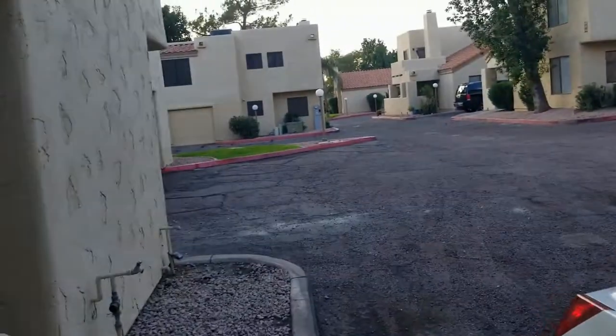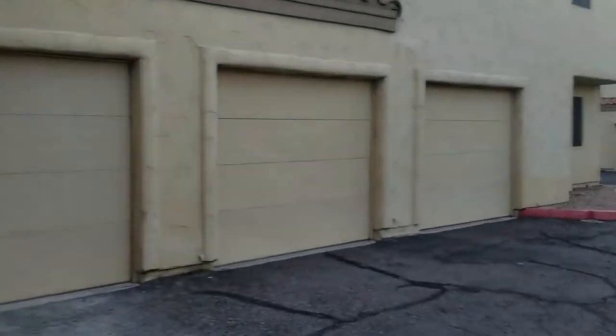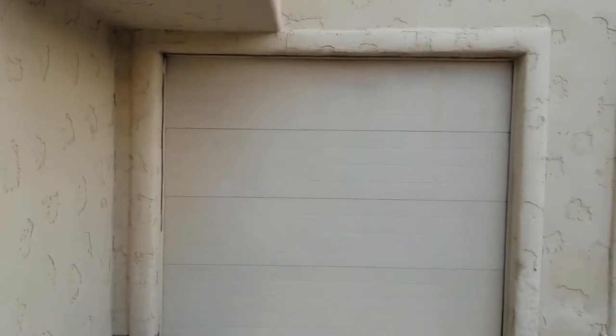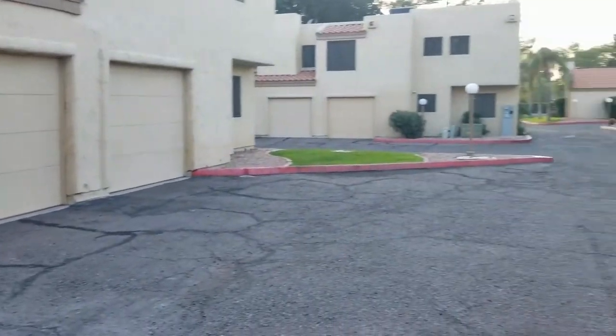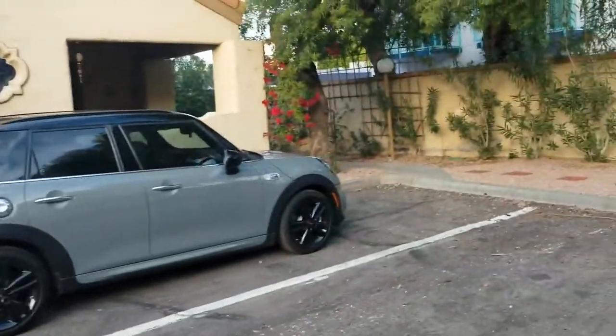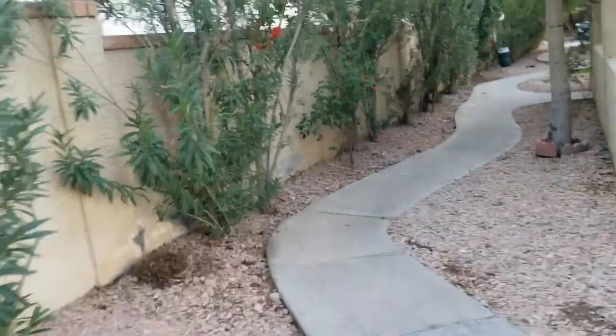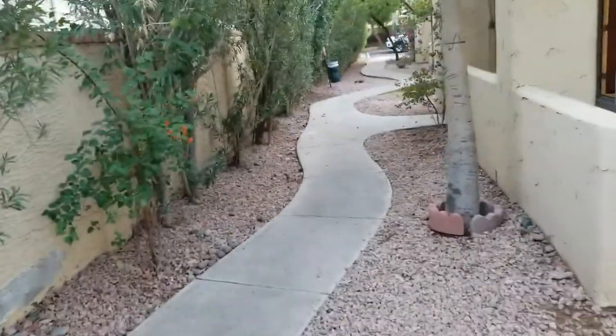I'm going to give you an idea of the exterior of the property first. This is our parking area — as you can see, it's where all the garages are. This garage at the very end would be the garage for this unit, which is up above there. Let me spin around and let you see the general neighborhood.